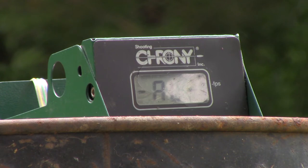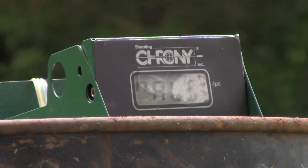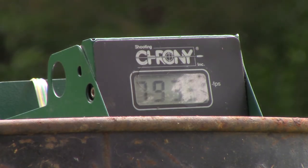Winchester Dynapoint, 45-grain. I'm going to take a wild guess and say it'll be around 750 feet per second. The first reading came in at 793 — almost pretty close to my guess.